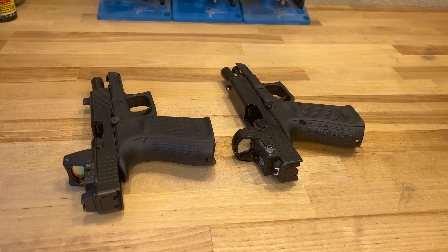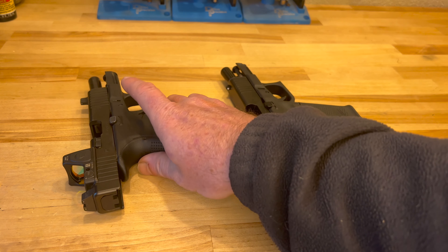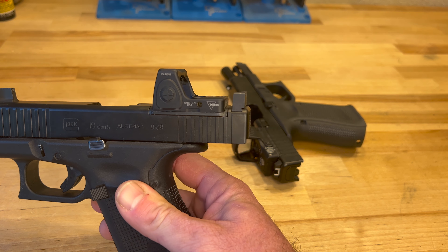The Trijicon weighs in at 1.2 ounces versus two ounces on the Delta Point. I can't tell a difference when I'm shooting either one of those guns — that's such a small difference, it really doesn't matter.